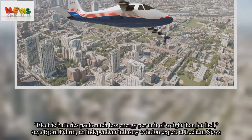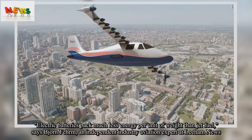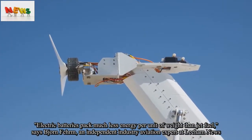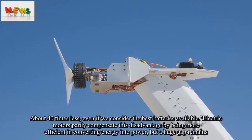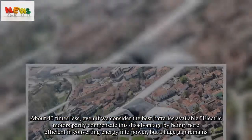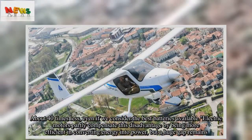Electric batteries pack much less energy per unit of weight than jet fuel, says Bjorn Fairb, an independent industry aviation expert. About 40 times less, even if we consider the best batteries available. Electric motors partly compensate this disadvantage by being more efficient in converting energy into power, but a huge gap remains.